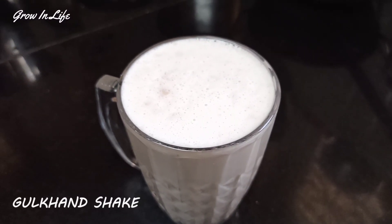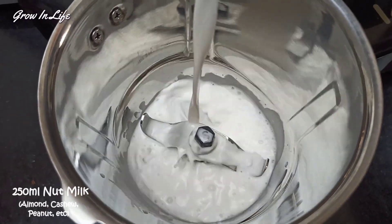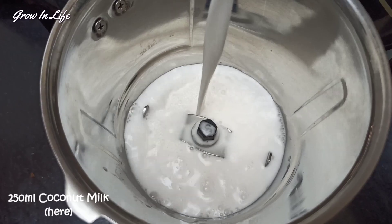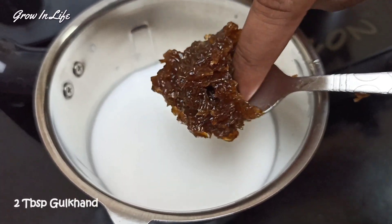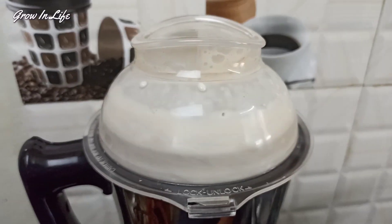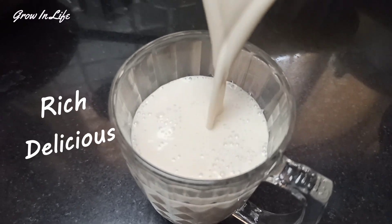You can check out the quick recipe for chia pudding on the channel. You can also prepare a super quick and delicious Gulkand shake. In a blender jar, add about 250 ml of any vegan nut milk — or my favorite, coconut milk. If you consume regular milk, go for A2 Desi Kav milk over regular A1 milk. Add two tablespoons of Gulkand and blend. Your rich and delicious Gulkand shake is ready — so refreshing for summer.